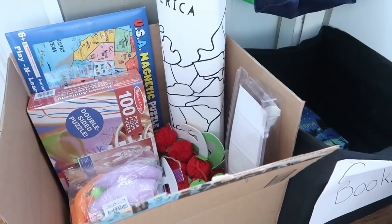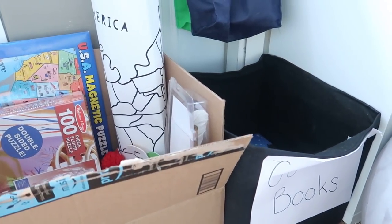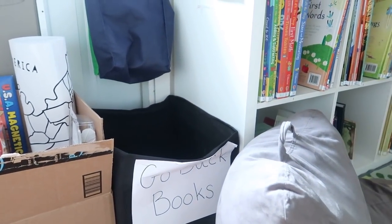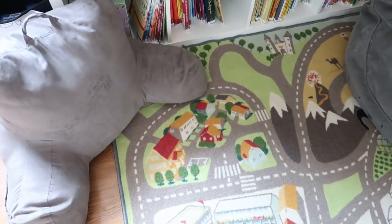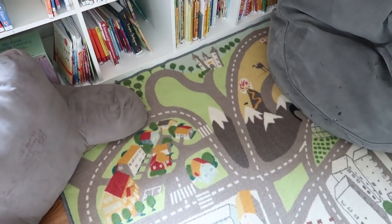I also have a little bin at the bottom of the bookshelf where they put books that need to go back on the shelf, and one of their chores every few days is to go put those books back. That's why I have them labeled by number instead of the Dewey Decimal System — I just want them to be able to say 'oh, number one matches shelf number one,' so it's easier for them.